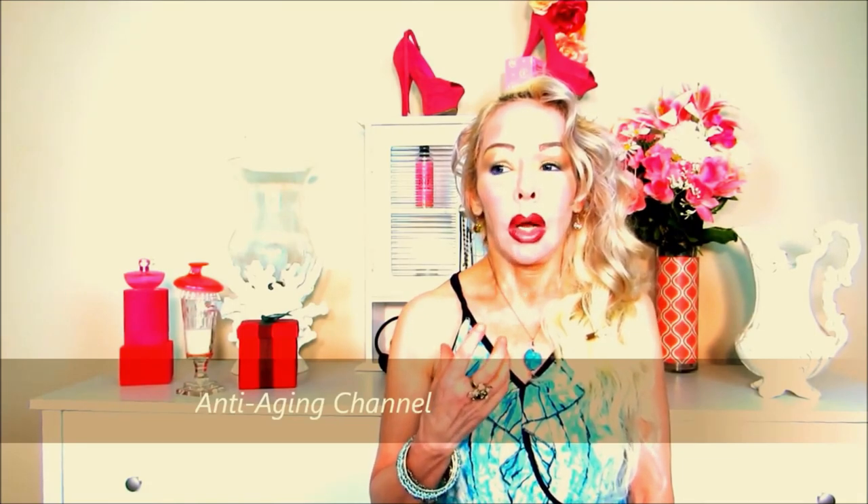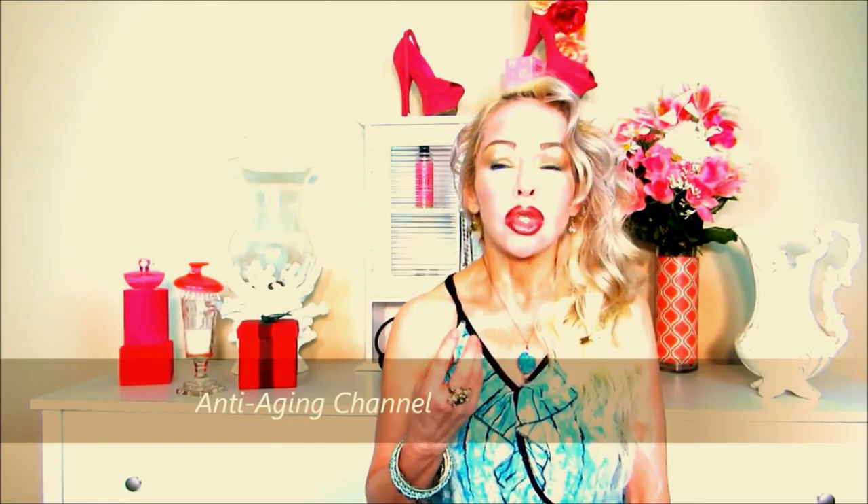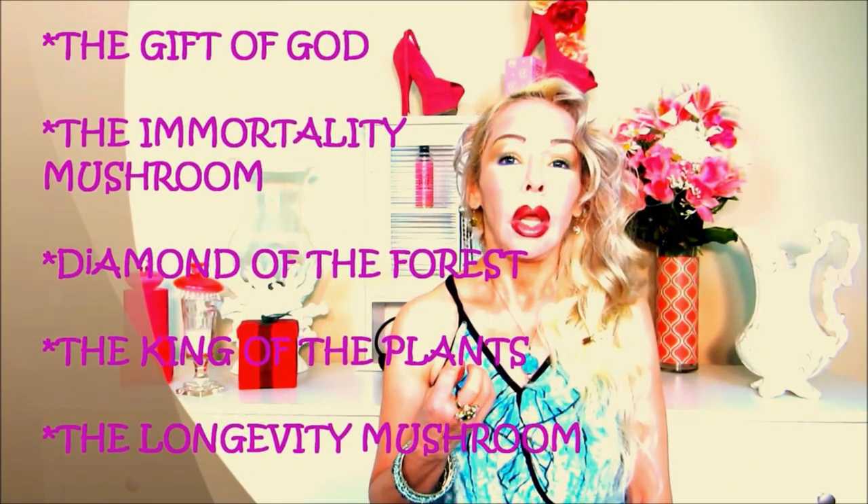The chaga mushroom is not like a common soft mushroom — it's hard as wood. The trees survive harsh weather conditions, which indicates they're loaded with phytonutrients that protect the tree. Siberians call it the gift of God and the mushroom of immortality. The Japanese call it the diamond of the forest, the Chinese call it the king of the plants, and it's also called the longevity mushroom.